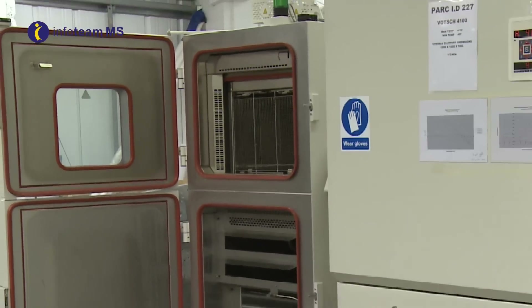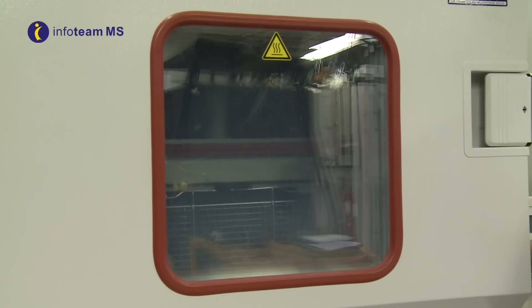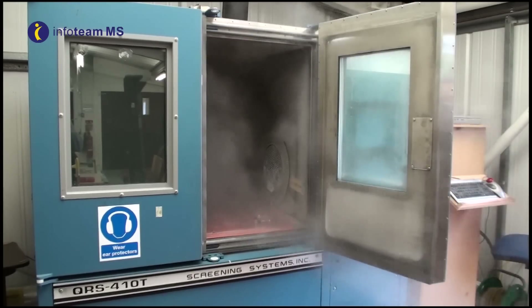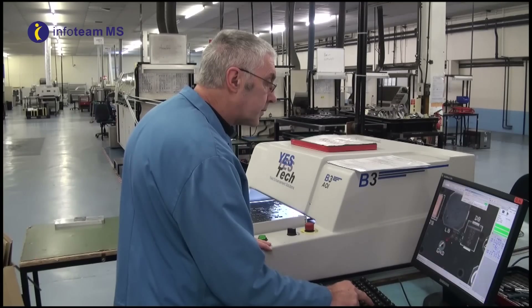Infoteam MS provide environmental test chambers to emulate the environments encountered in harsh operating conditions, from high heat and humidity levels to Arctic sub-zero temperatures. We operate stringent test procedures,